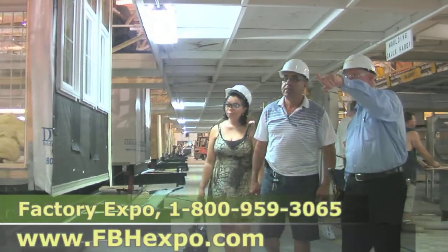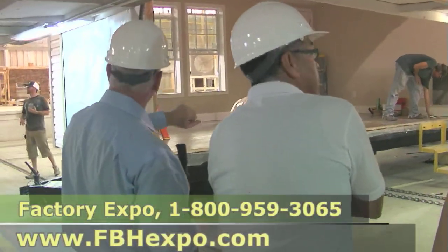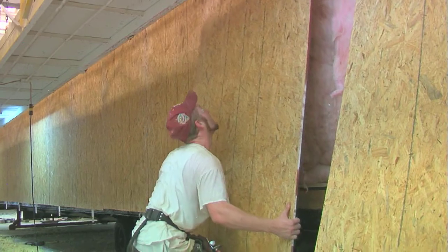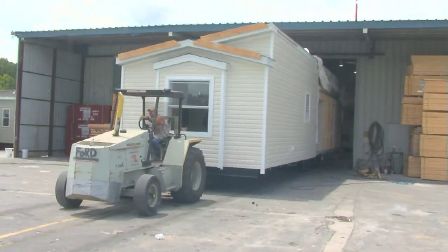In North Carolina, wind zones are a factor because they're prone to a hurricane once in a while. But that's no problem, because we can build to any wind zone you want, whether it be wind zone 2, wind zone 3, or exposure D — we can do it.